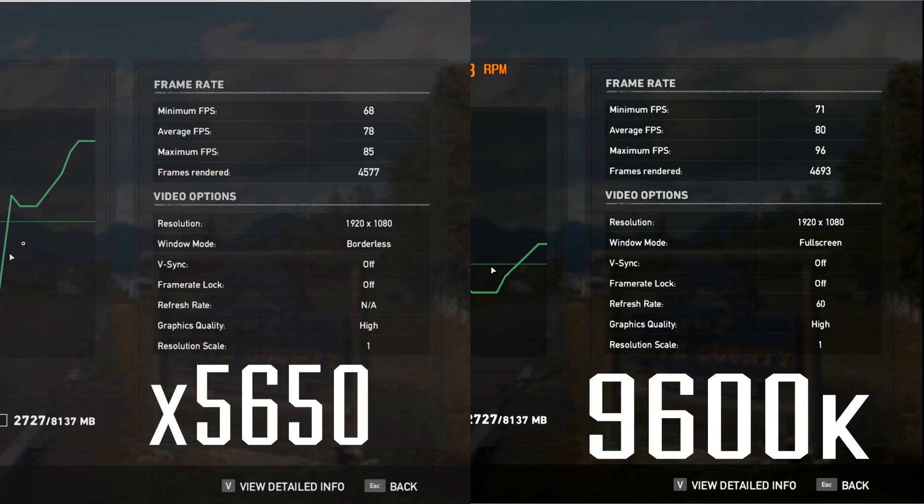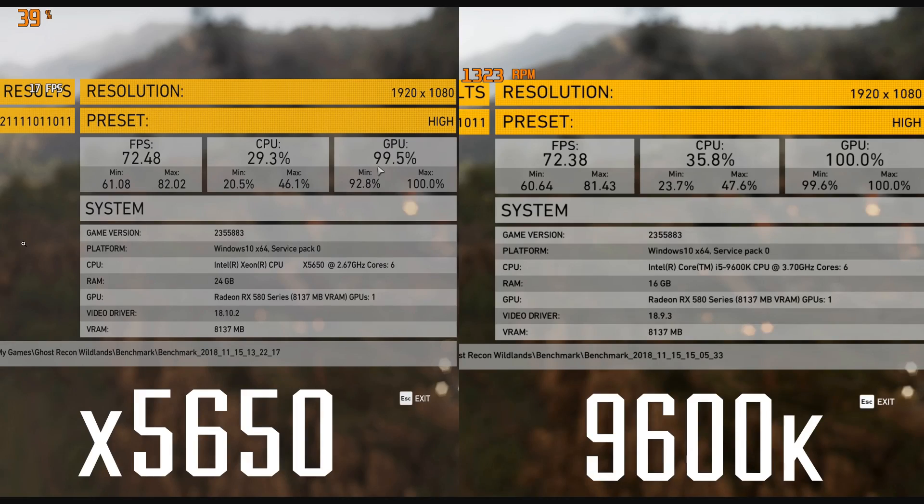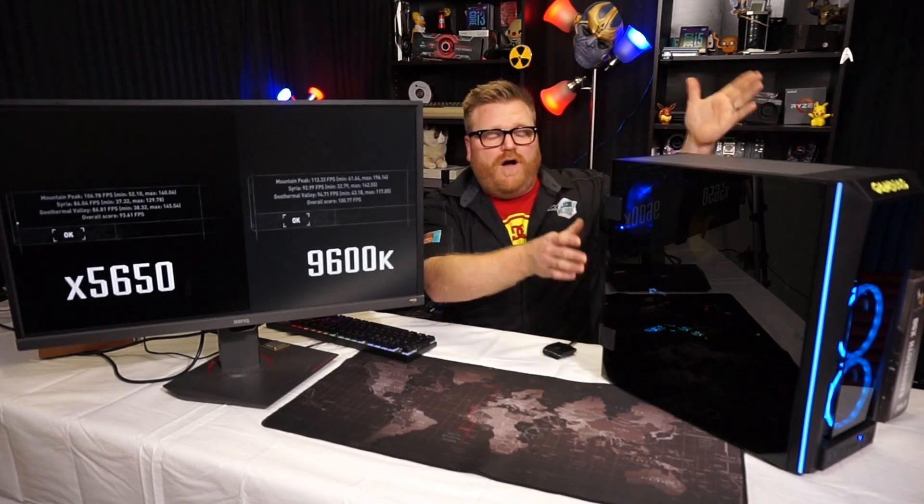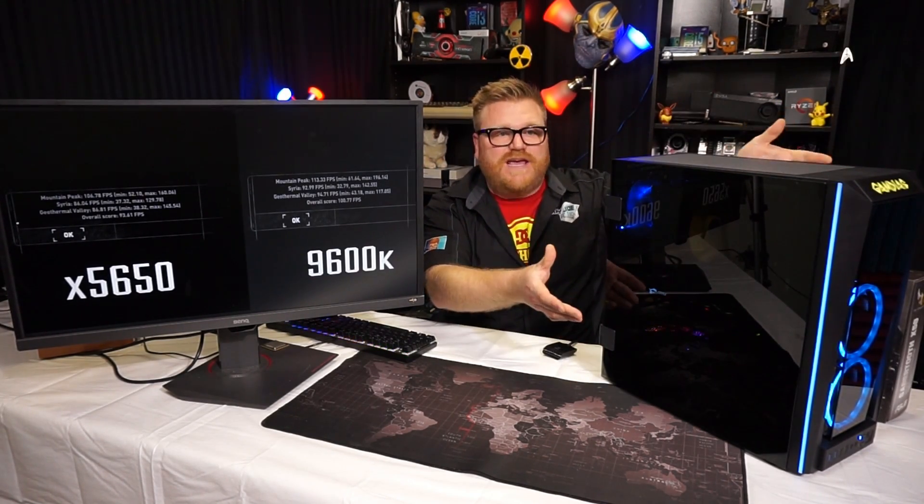I ran a couple of benchmarks because I have the exact same RX 580 model in both systems. In Far Cry 5, they're so close — average frames were 78 on this and 80 on the 9600K. Because really the GPU is going to be the bottleneck with both systems. In Ghost Recon Wildlands, the average FPS is the same. In Tomb Raider, they're within 7 FPS on the average. You can game almost as good on an eight-year-old platform that costs the same as just the CPU of a 9600K.